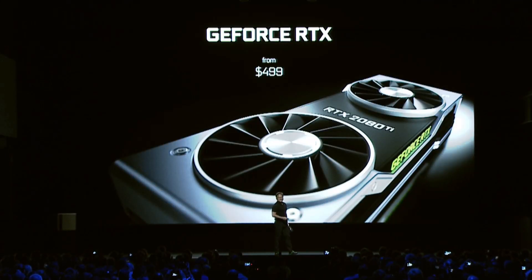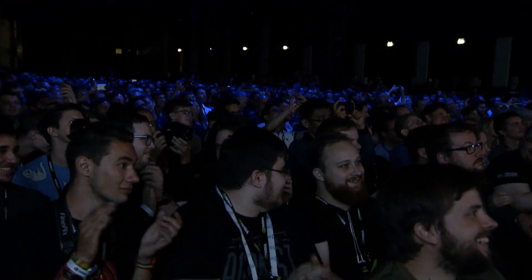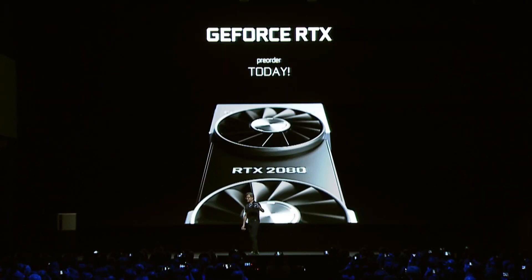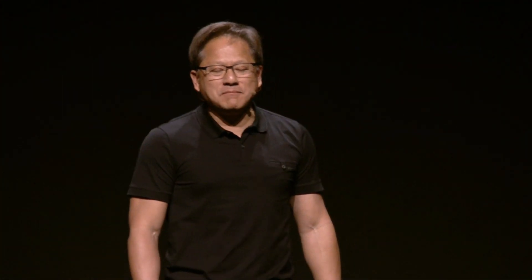Starting at $499. Pre-orders today. On shelf everywhere September 20th.